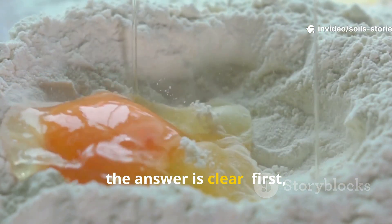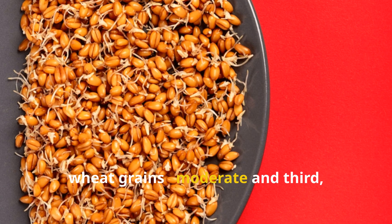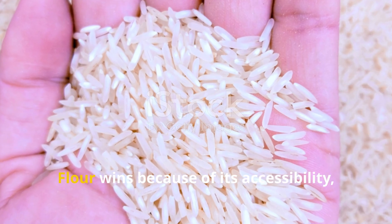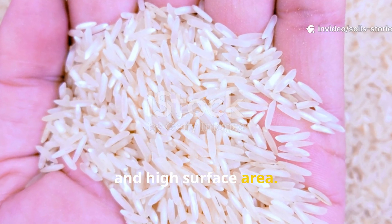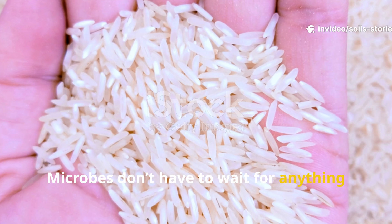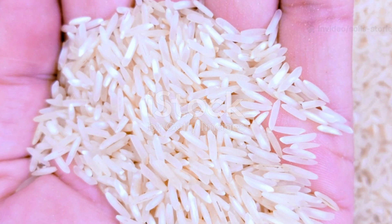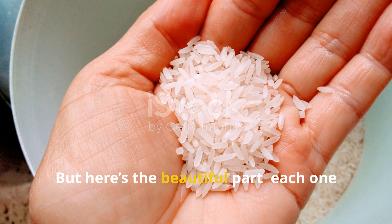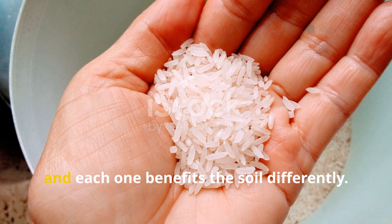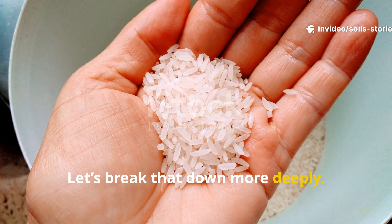If we're ranking purely by speed, the answer is clear. First: flour — fastest. Second: wheat grains — moderate. Third: rice — slowest. Flour wins because of its accessibility, solubility, and high surface area. Microbes don't have to wait for anything to break down — they're ready to feed immediately. But here's the beautiful part: each one has a purpose, and each one benefits the soil differently.